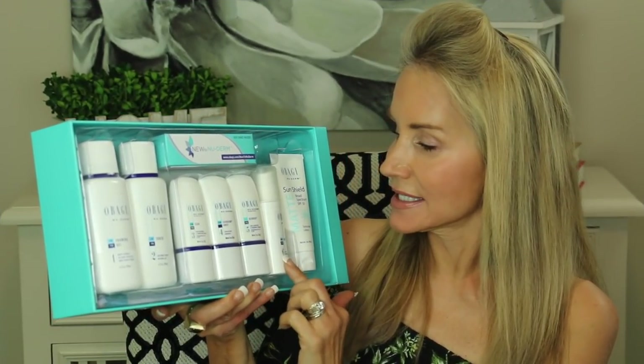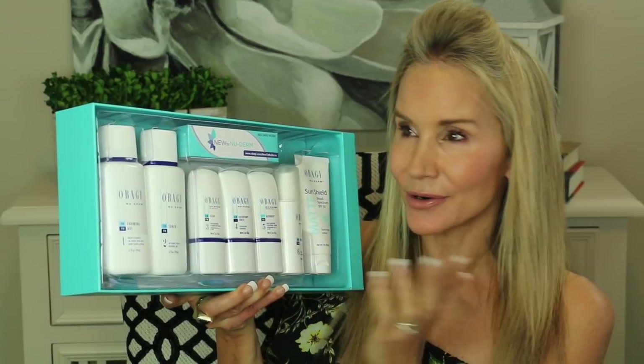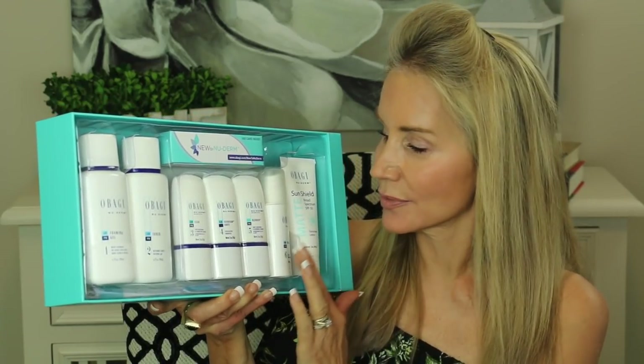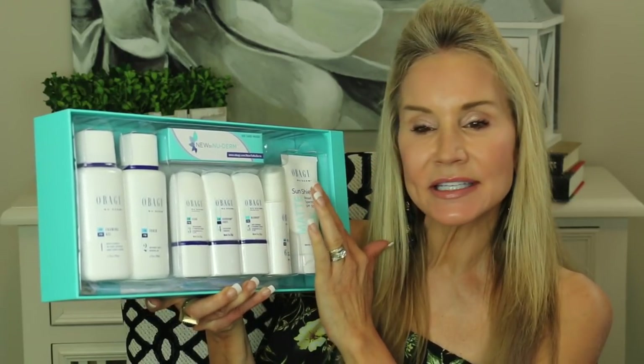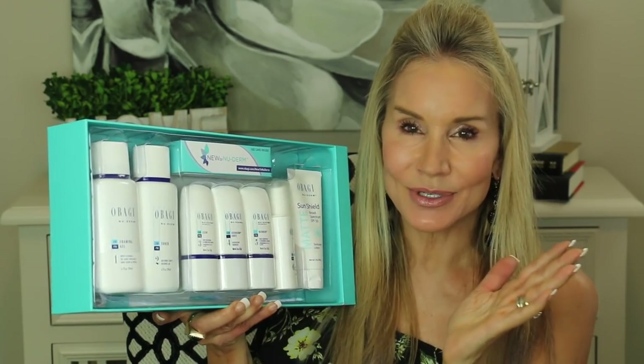There are two other bottles I have not been using. This is the AM and PM Hydrate, which is the Obagi moisturizer — I just haven't really felt the need for it. And this is the Obagi sunblock, which I'm excited to try, but I've been using another sunblock. So that's a quick look at the system.